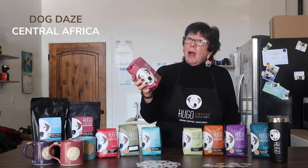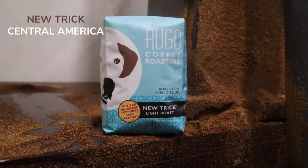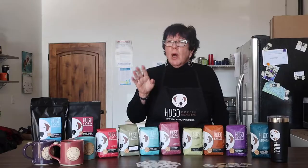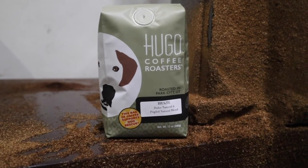This is our Dog Days Cold Brew — coarsely ground beans specifically picked and roasted for cold brew. And this is my Nutrient Light Roast; these beans typically come from Central America — Costa Rica, Guatemala. This is our roaster's choice, selected by my head roaster John, who picks all the beans.